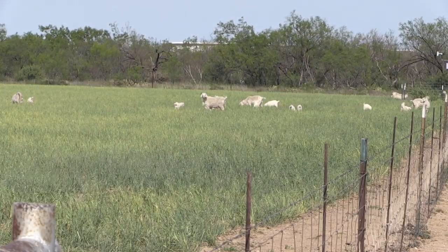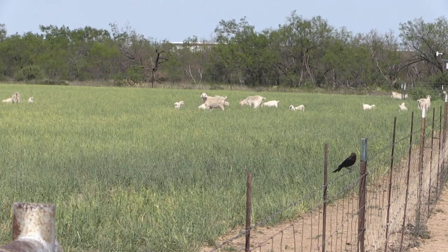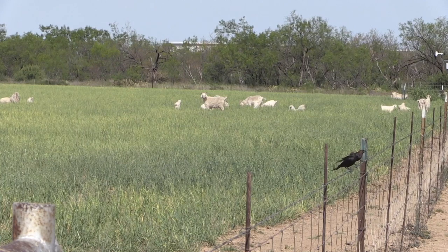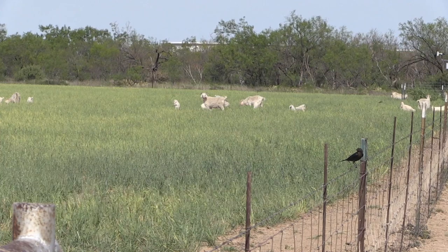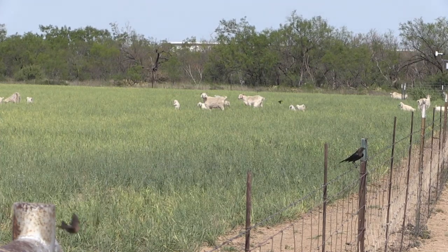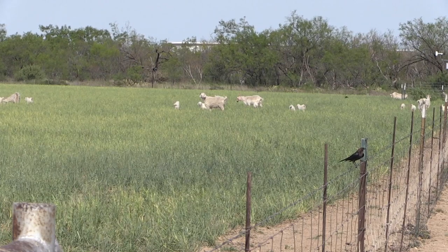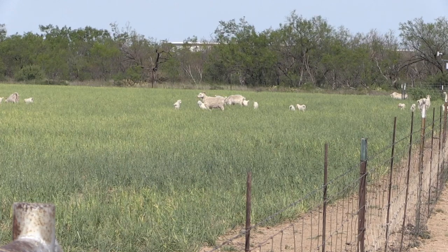They're a little different than your regular meat goats. They sure don't have the body mass that a meat goat would have. They've been bred for all these centuries for that one product. We would still have some place for the kids if they didn't make it into the mohair, but the main reason we have them is for the fiber.